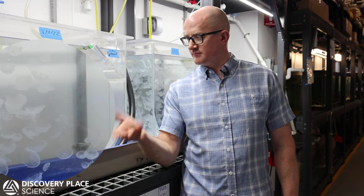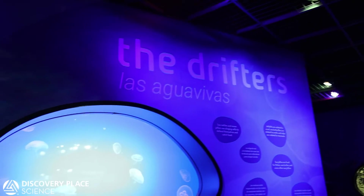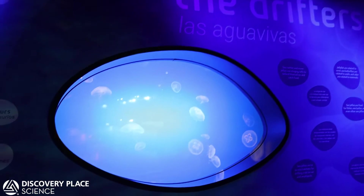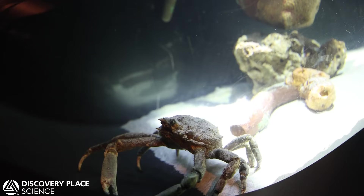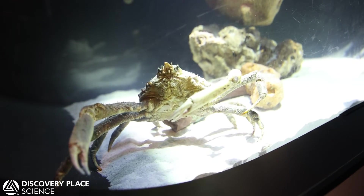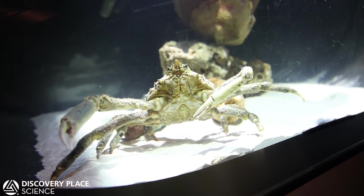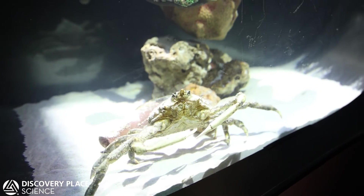The moon jellyfish were just brought back downstairs and are part of our culture. Some of them will grow to be pretty large and get put on display. The spider crabs might get their own exhibit, or they could be incorporated into our touch tank depending on their temperament — they've been pretty gentle so far.